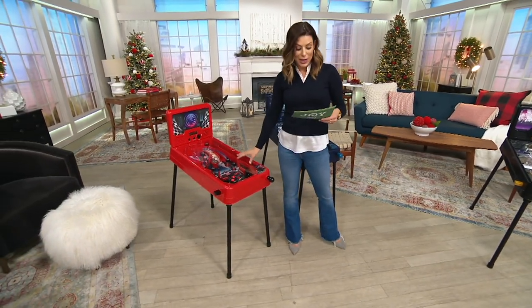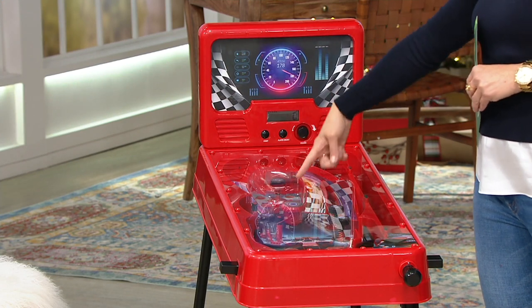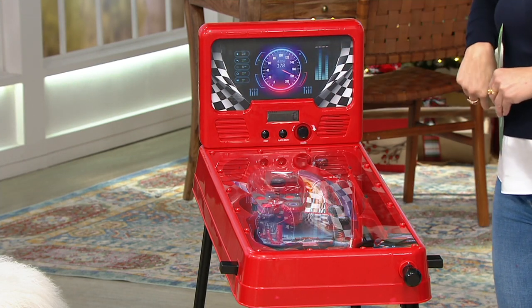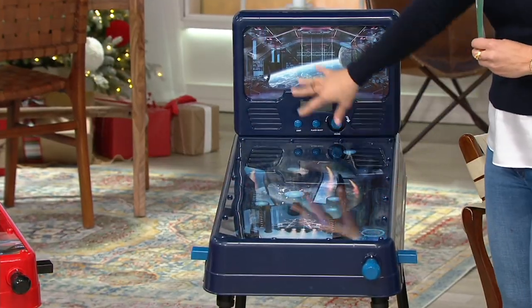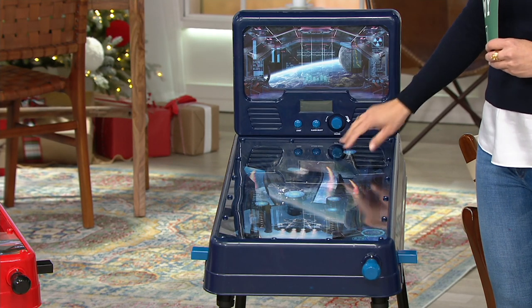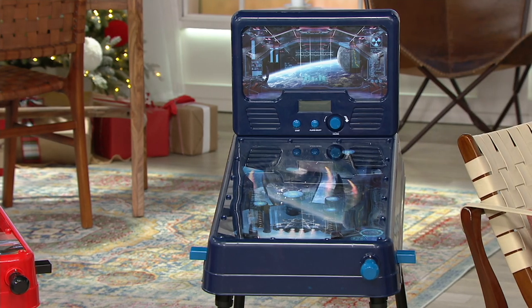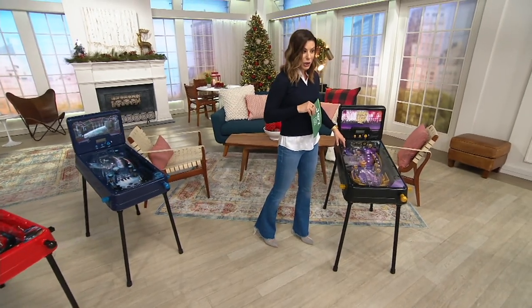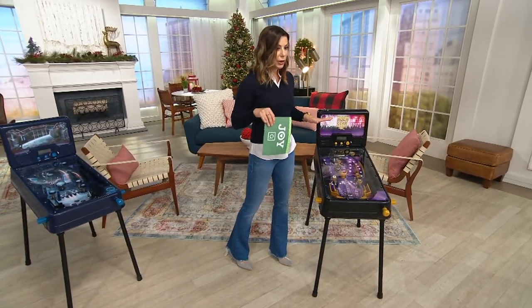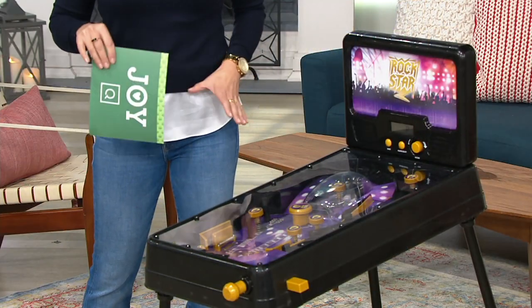This one is the race car design — I love it. It's red, it's fun. You can see those flashing lights on there, that speedometer. This one is the space choice, and it kind of looks like those famous space movies with that dark blue. And then right over here, this one is your rock star option — think about who you're gifting this for. This one has black and purple.